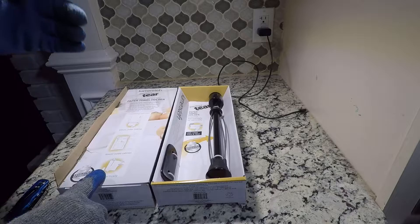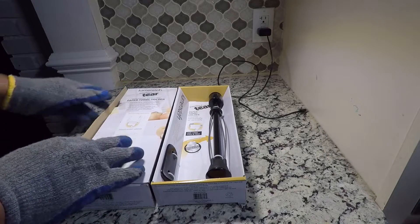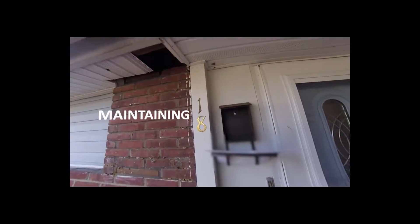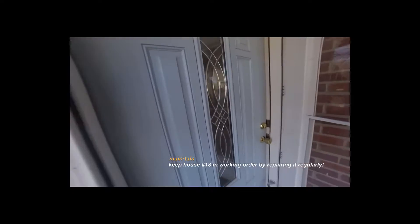The product is marketed by the folks responsible for KitchenAid mixers and many other brands. You are watching A Journey of Home Renovation and Maintenance. Welcome to Maintaining 18.